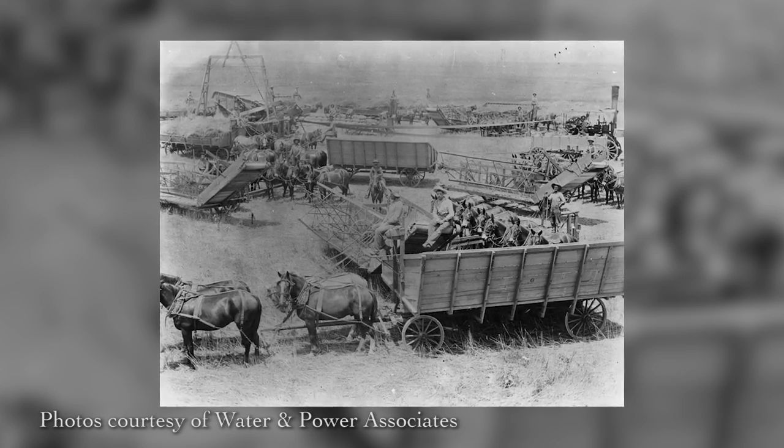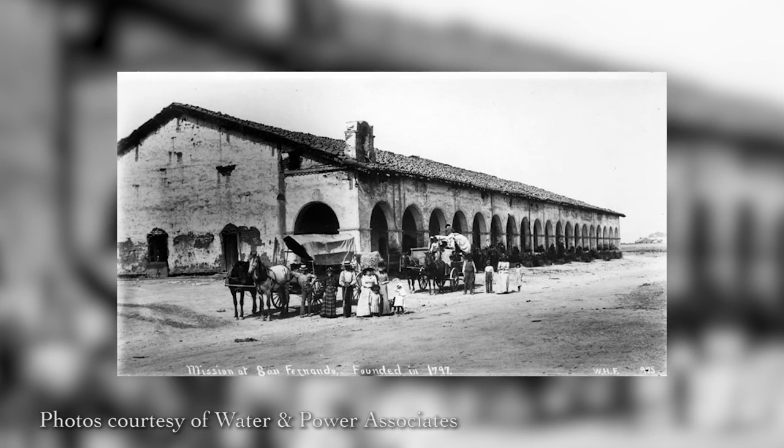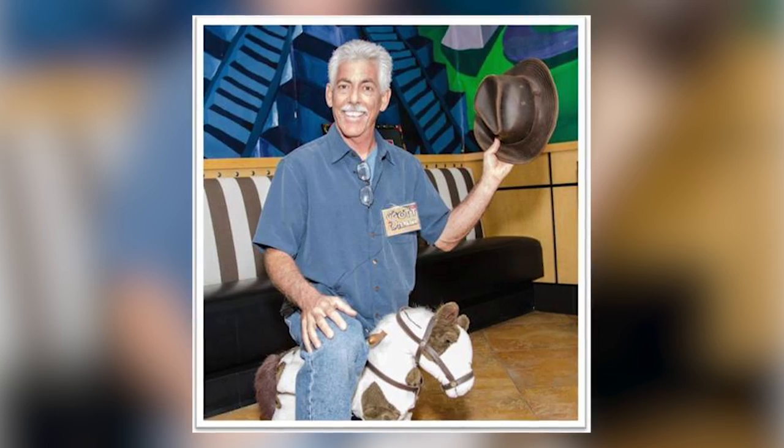There was a selection process in terms of what animal made most sense, and it was hands down that horses was the one and only animal for the program. Why? Because it has such a rich history — from the Spaniards that brought the horses into the valley, to all the Mexican rancheros and the missions that used the horses, all the way to of course the western film. Virtually every major western film had horses and was filmed out in the western part of the valley. We had 78,000 horses in the late 1700s in the valley, so it was way more populated by horses. So they have a great history here.